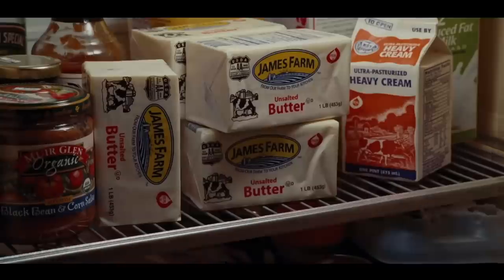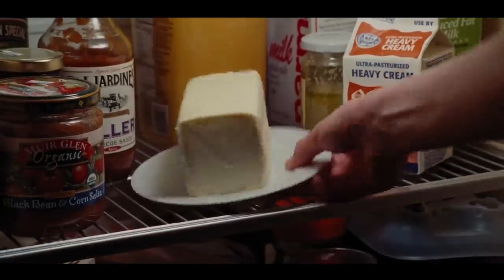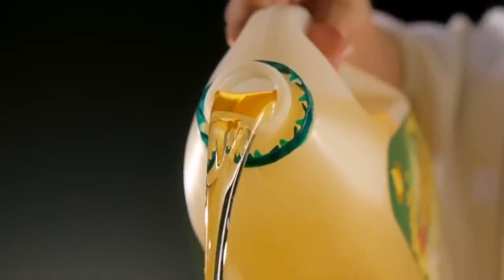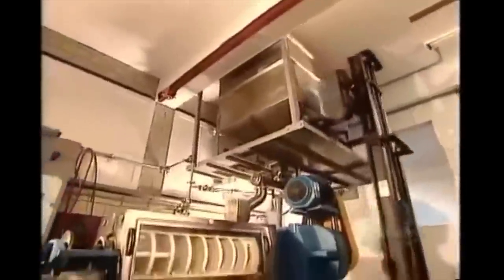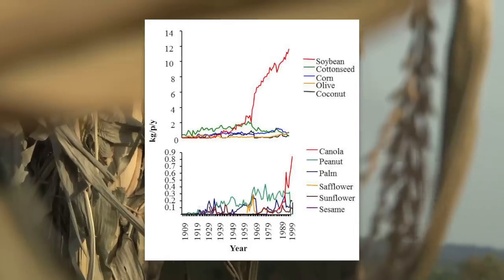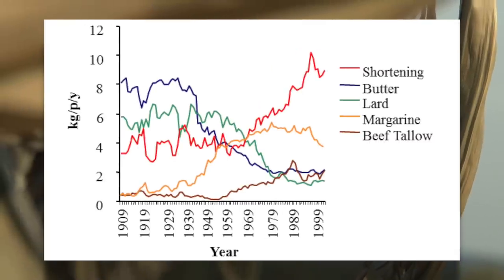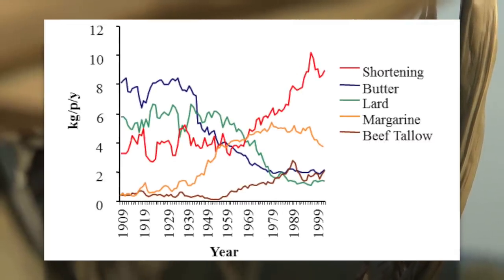Before 1910, people in the United States almost exclusively used saturated fat-heavy butter and animal fats for cooking and baking. Cooking with vegetable oils was almost unheard of, but as the process of hulling and pressing seeds and beans was mechanized, vegetable oils became cheaper than butter or animal fat. From 1909 to 1999, consumption of soybean oil in the United States increased more than 1,000-fold per person, margarine consumption increased 12-fold, but consumption of butter and lard decreased by about 4-fold each.